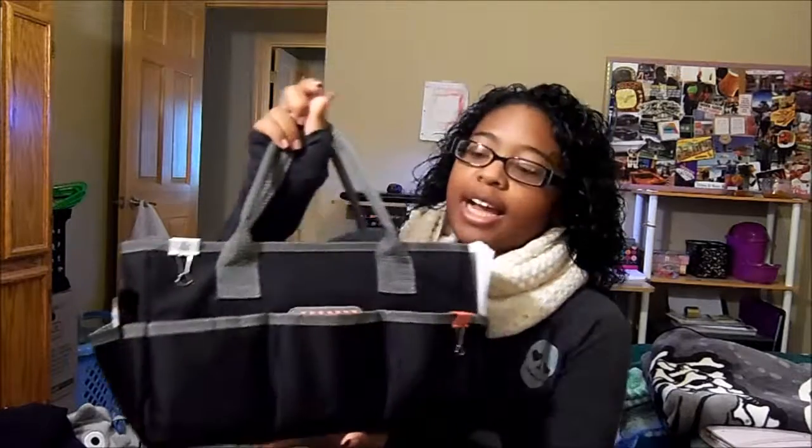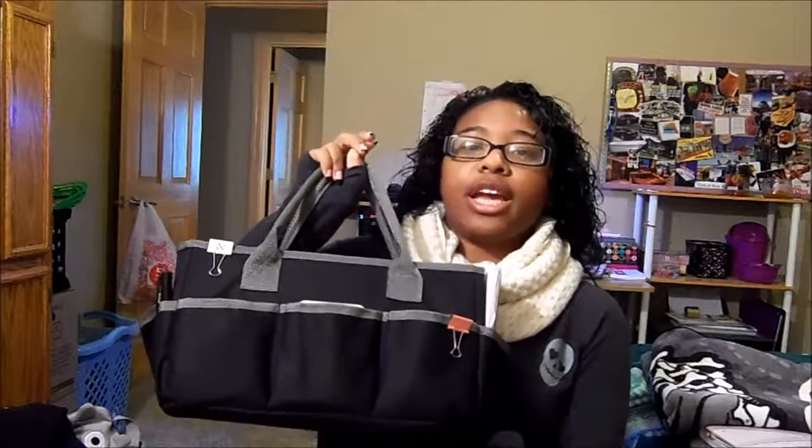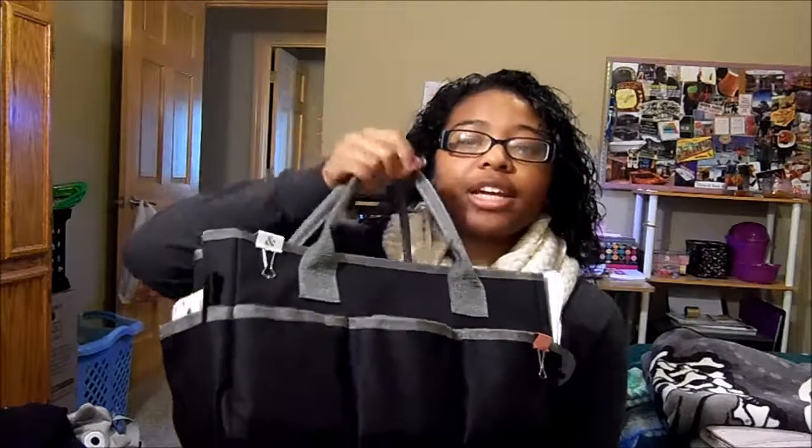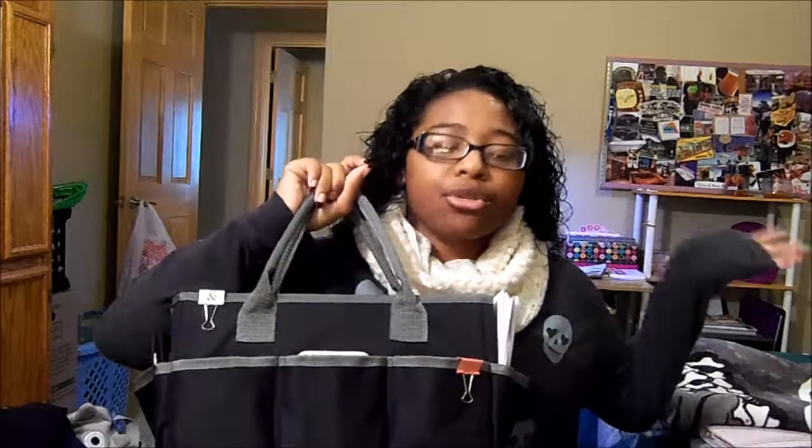The first thing that I have is this art tote bag, and I got this from Michaels, and I got it really cheap using a coupon. It was actually in the art section with all the specialty pens and pencils for more like drawing art students. I love this tote bag because I like to plan all the time and I like to plan outside of my room, so I use this to carry all the stuff I usually use to plan, and then I can just put my stuff in here and go to the living room or the dining room.